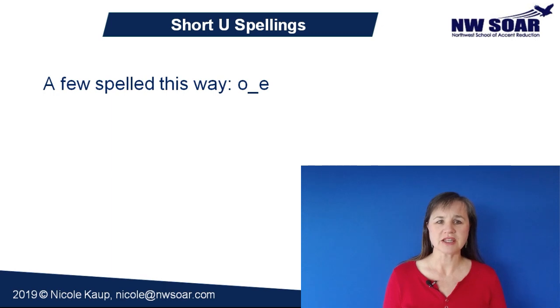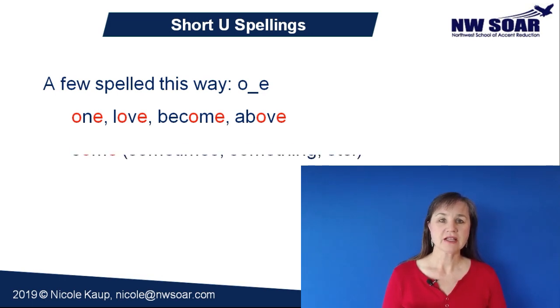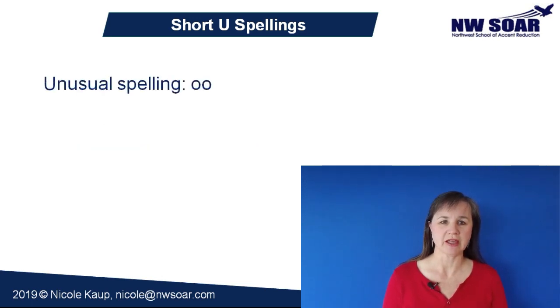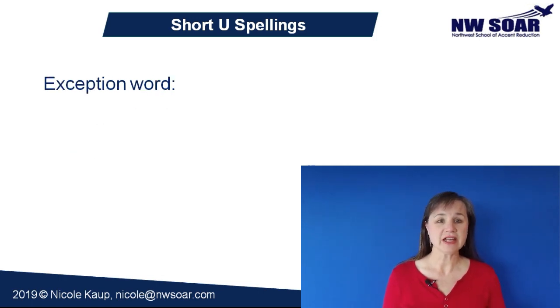There are a few words that have an O-consonant-E spelling for this same short U sound, like the words one, love, become, above, some, and words derived from some like something or sometimes. There's also one fairly unusual spelling, and that's OO — the words blood and flood and derived forms like bloody or flooding are also pronounced with a short U, but this is not very common for words with a double O spelling. Finally, here's a really common word with short U pronunciation and a very unexpected spelling, and that's 'what.'